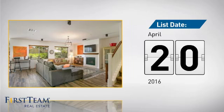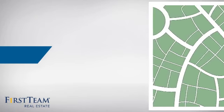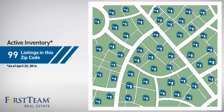It just went on the market this month. Wondering how it stacks up against the competition? There are now just under 100 homes on the market within this zip code.